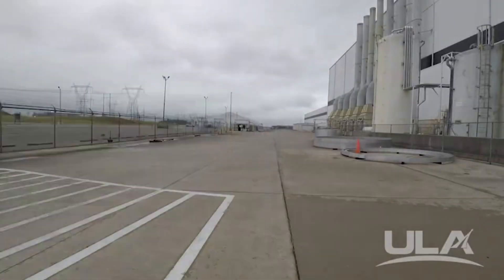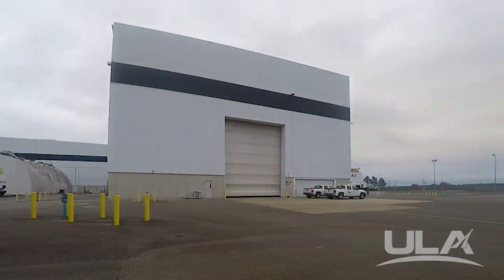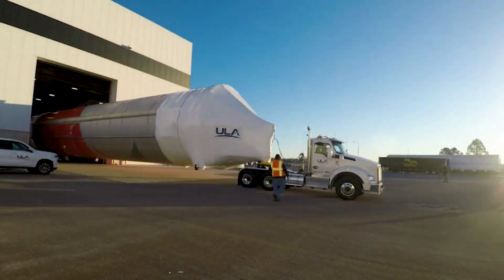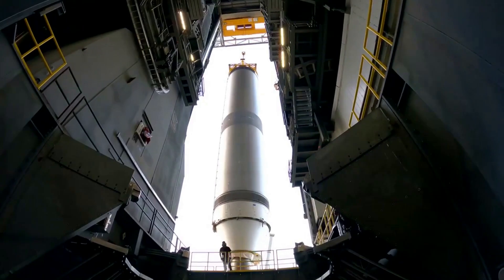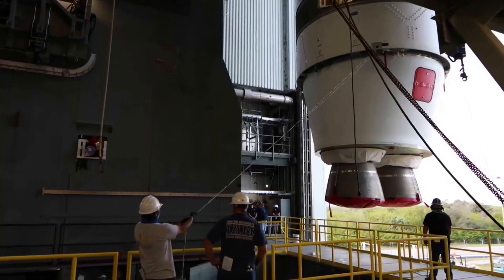Just yesterday, ULA CEO Tory Bruno gave a bunch of new updates regarding this first test article and its progress related to launch. As we speak, both the first and second stages of Vulcan are on their way to ULA's launch pad at the Cape. Once here, the rocket will complete some final testing, have its payloads integrated, and attempt its maiden launch in the first quarter of this year.